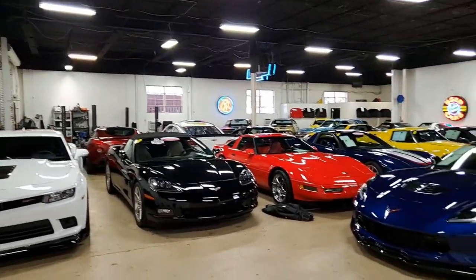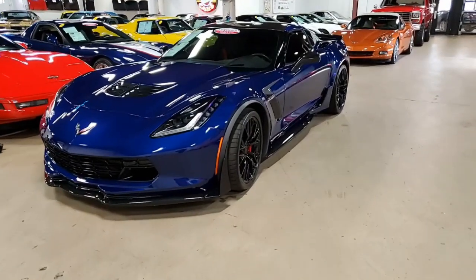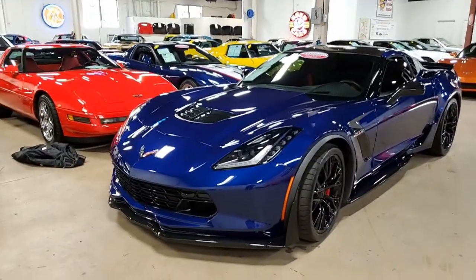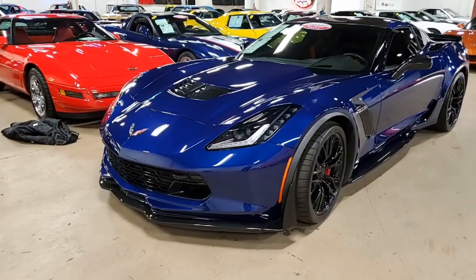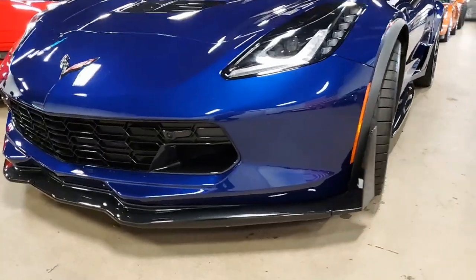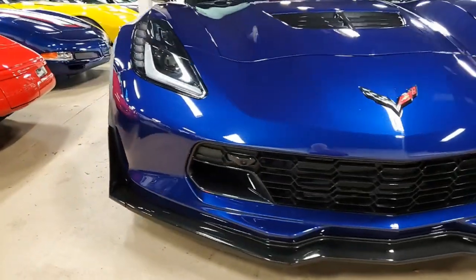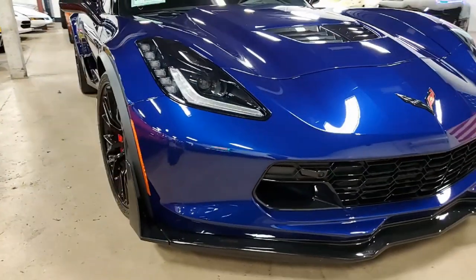When this 2017 Chevrolet Corvette Z06 3LZ Custom Coupe rolled into our showroom, we all had to go out and just take a look at it for a little while. This is a beautiful car — absolutely beautiful. It's Admiral Blue, and this car has just 4,125 miles. What a beautiful car.